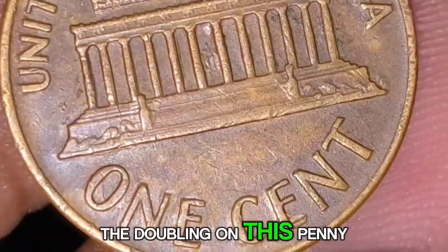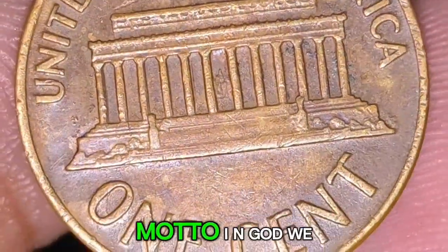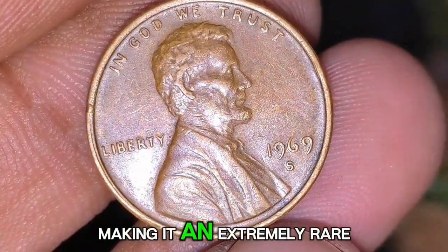Key features of the Double Die Obverse include strong, pronounced doubling most visible on the date 1969, the word 'Liberty,' and the motto 'In God We Trust.' Due to its scarcity, it is believed that fewer than 100 examples exist today, making it an extremely rare find.